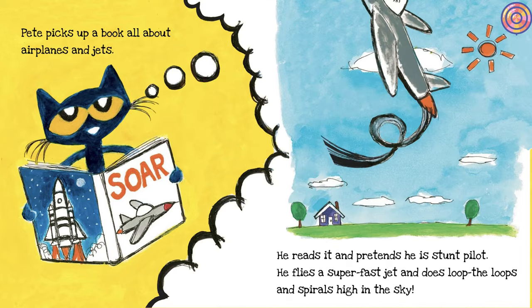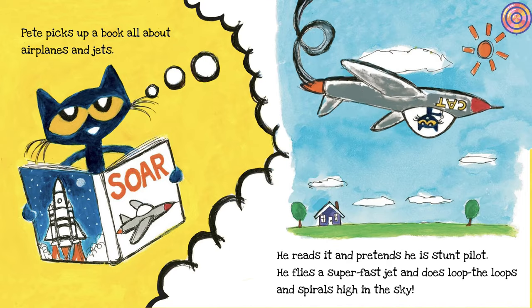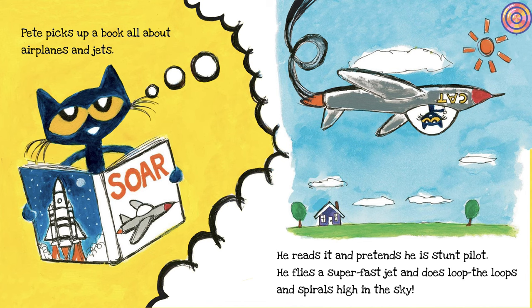He reads it and pretends he is a stunt pilot. He flies a super-fast jet and does loop-the-loops and spirals high in the sky.